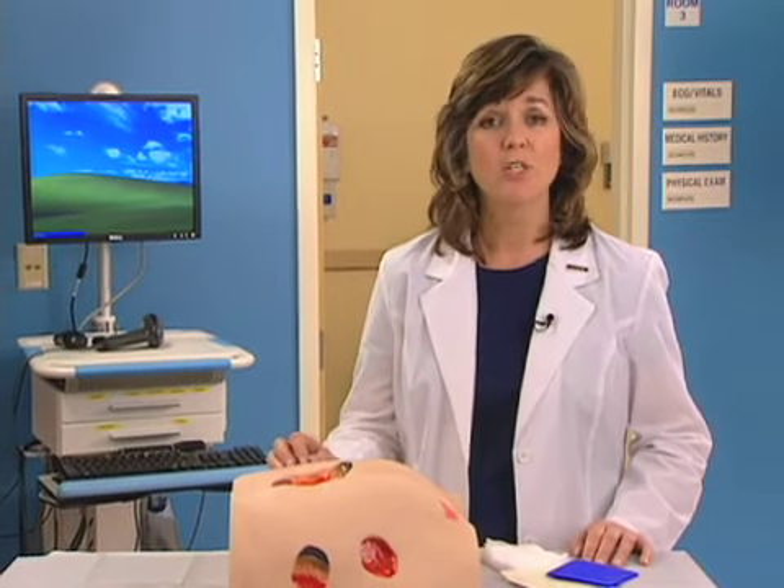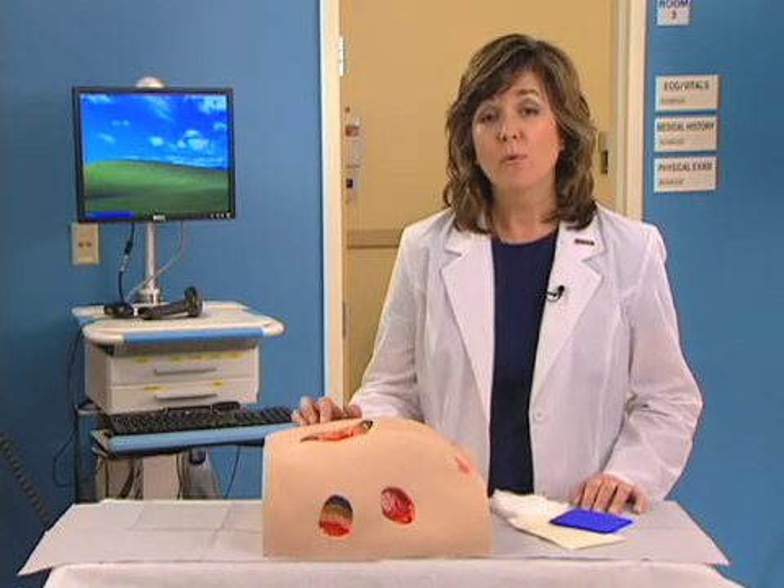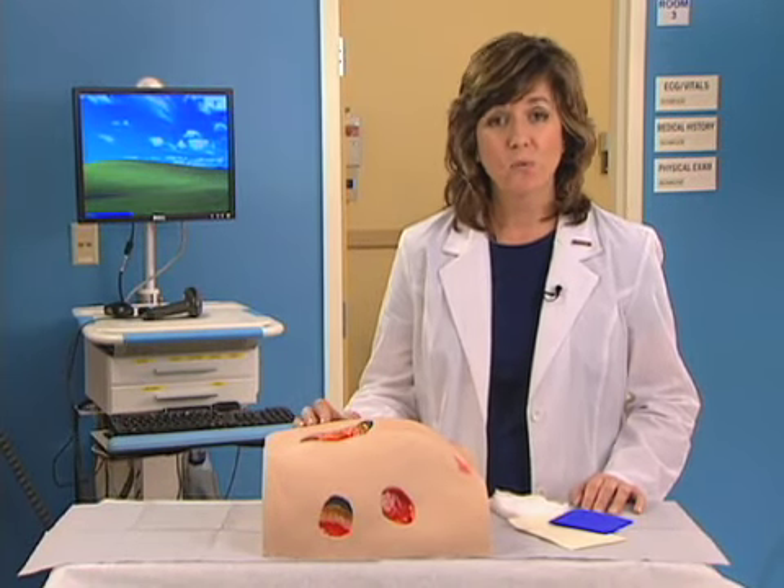The idea of moist wound healing was first defined during the 1960s. During this time, early preclinical and clinical research conducted by British pioneer George D. Winter first demonstrated the benefit of a moist environment in optimizing wound healing.